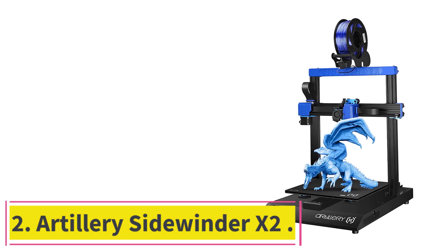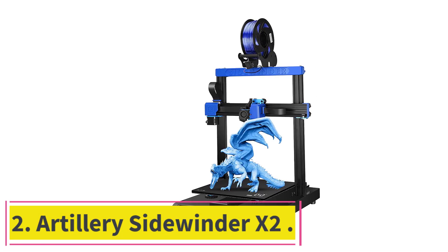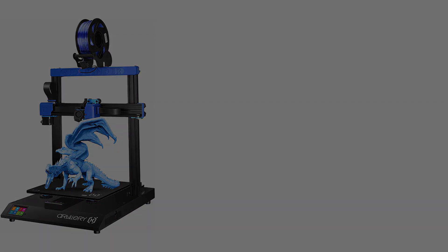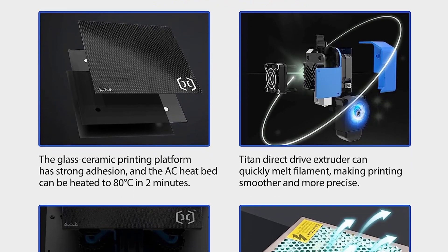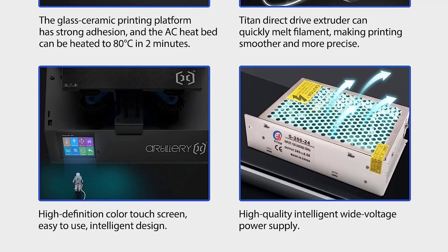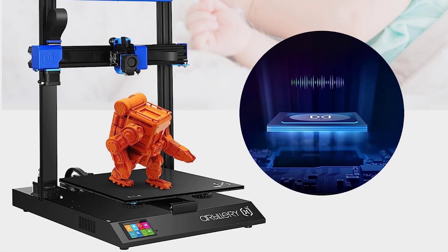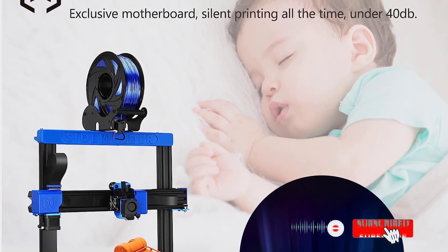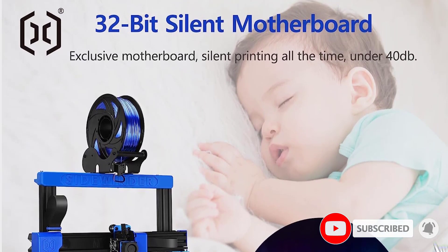At number 2: the Artillery Sidewinder X2. It's an FDM 3D printer that allows you to print with a huge variety of flexible filaments. It has a build volume of 300x300x400 millimeters and a direct drive extruder, so if you're looking to make bigger prints with flexible filaments, this 3D printer is perfect for you.